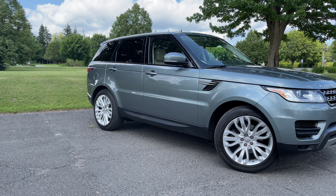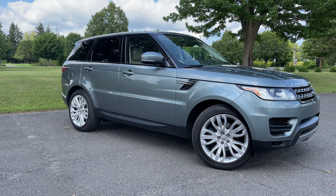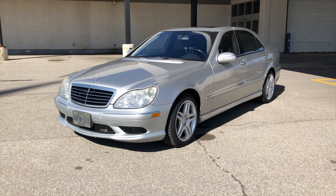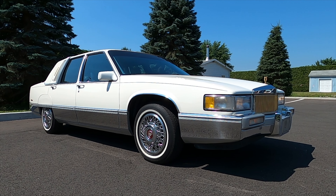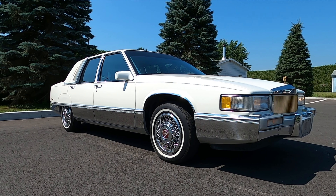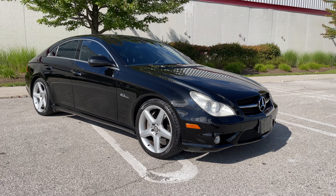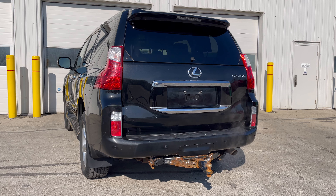Set your budget. Determine how much you can afford to spend on a used luxury car. Remember to consider not only the purchase price, but also other factors like insurance, maintenance, and fuel costs — most luxury cars require premium fuel. The general rule of thumb is to set aside at least 10% of the purchase price per year for general maintenance and repairs, but often you may require more.